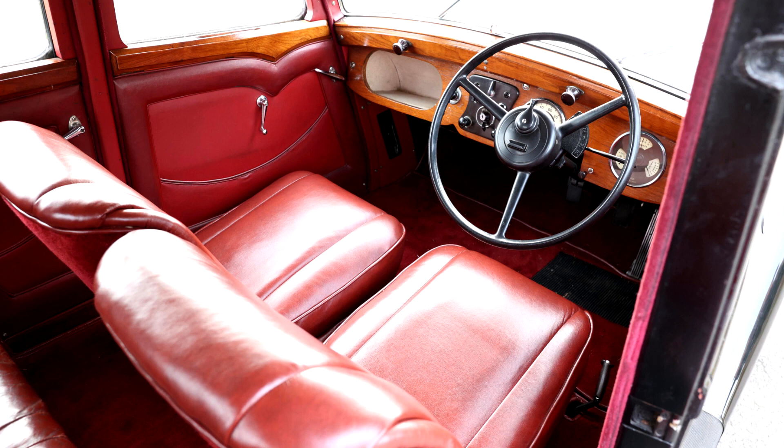The 10 and 11 had an adequate performance with a top speed of just over 60 mph. With their coach-built bodies and advanced specification, these small Lanchesters were considerably more expensive than many of their rivals, and they sold in correspondingly small numbers.